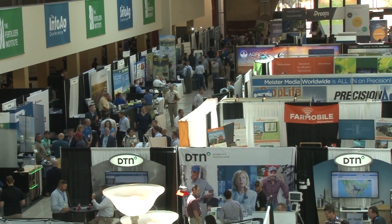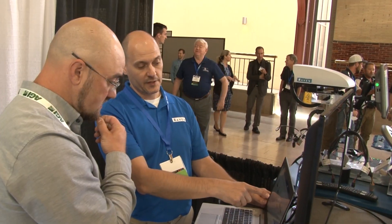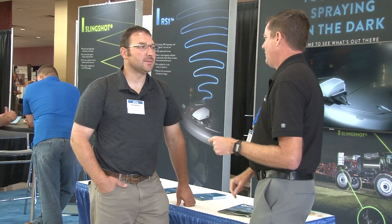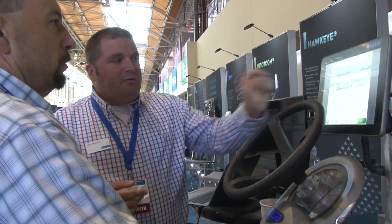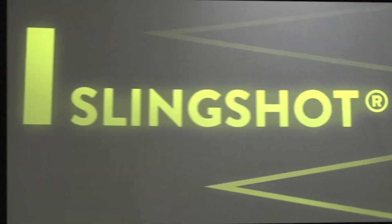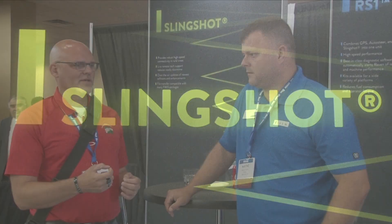The InfoAg conference is entering its 25th year of service to the industry, ag retailers and top growers, and Raven has been there since the beginning of ag's technology revolution. Raven's connected workflow solutions synchronize a retail operation from office to field and back again, and now with the acquisition of AgSync, our revolutionary connectivity through Raven's Slingshot completes the total field operations equation.